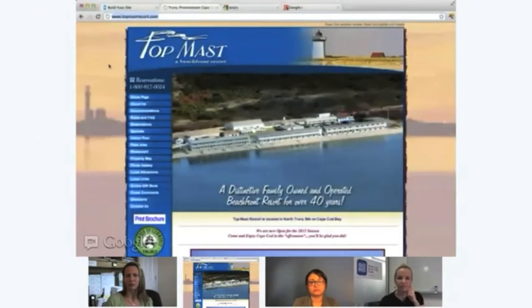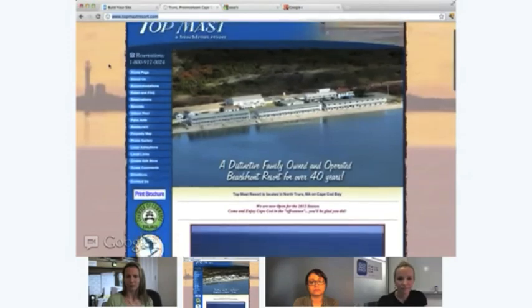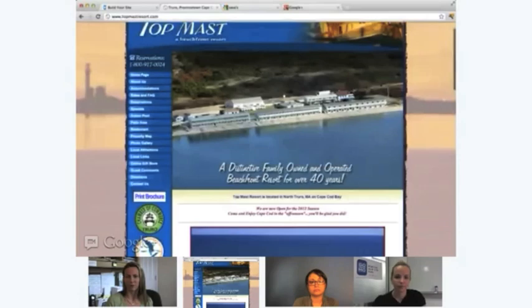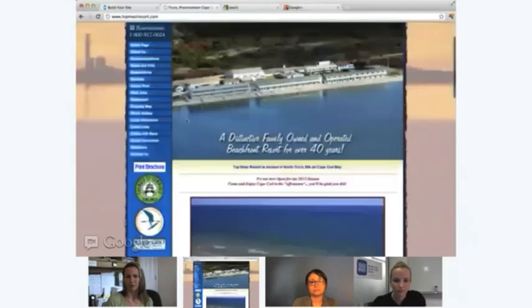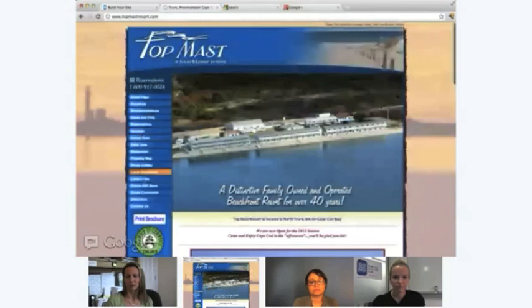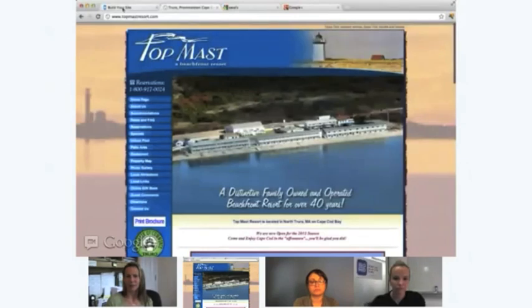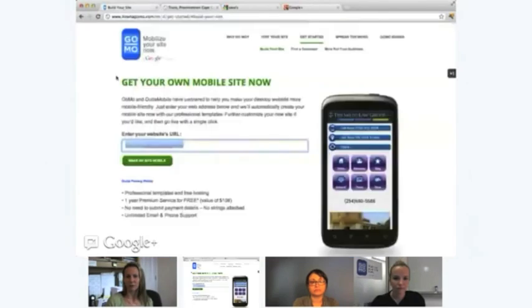There it is — Top Mast, a beachfront resort. This is clearly a website designed for a desktop. I see a lot of large images. You have some really deep navigation, which is great for SEO on the desktop, but from a mobile experience, we're definitely going to want to trim this down. So let's switch over to the mobile website builder. This is on howtogomo.com/get-started — anybody can go here. The first step is to simply type in the URL and press Make My Site Mobile.